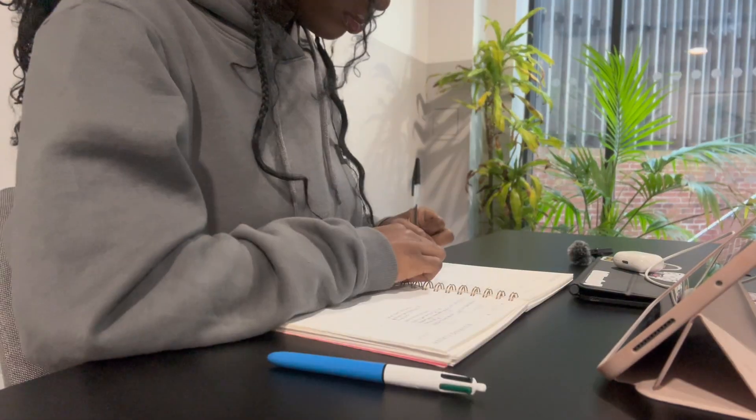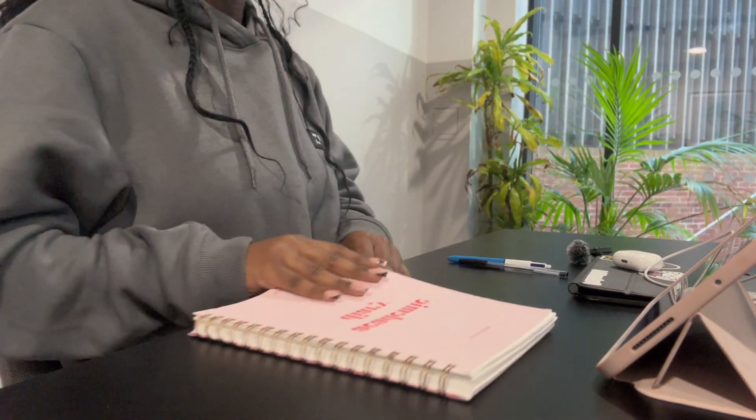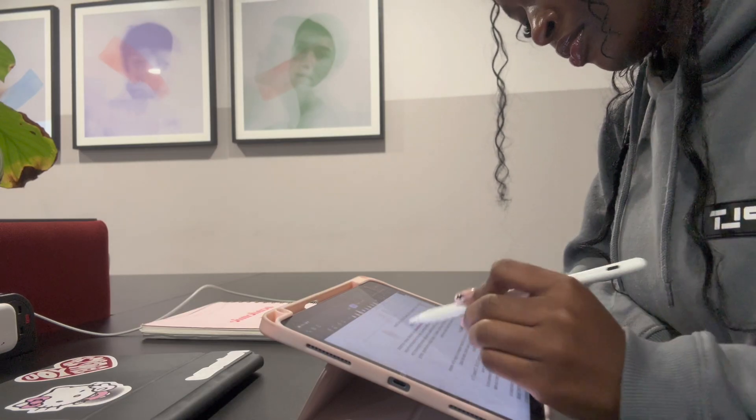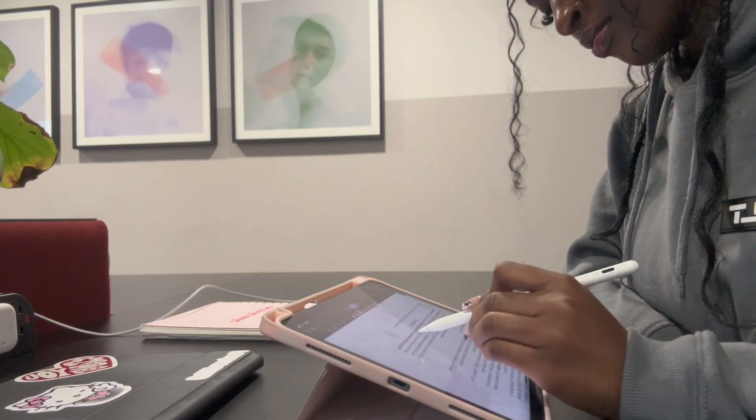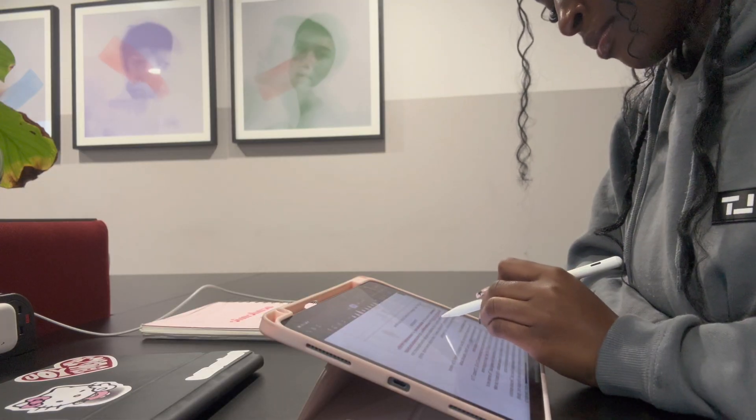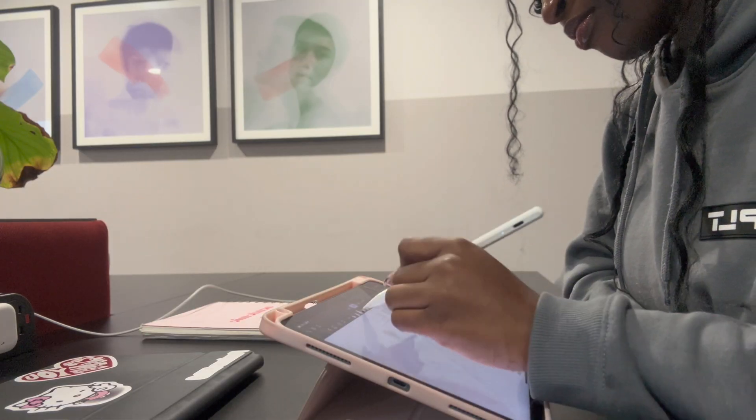Just like always, before I start any study session, I write down the tasks I need to get done using my planner. In this case, it's completing the activities before my anatomy practical, which I highly recommend. Planning ahead really sets the tone for a focused and successful study session.